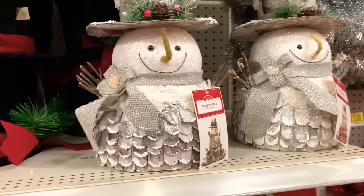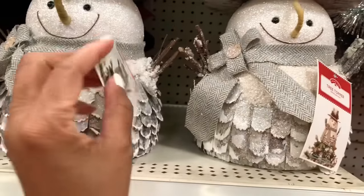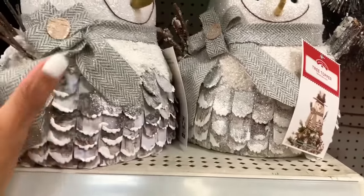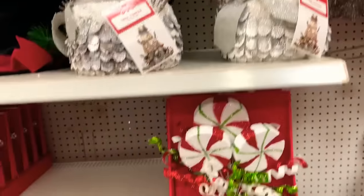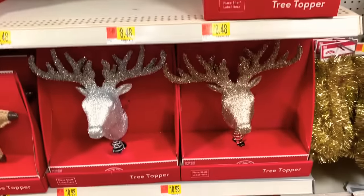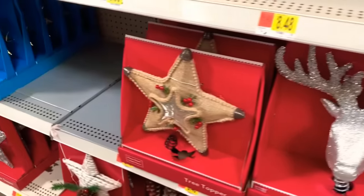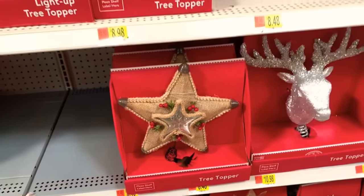Look at those pretty snowmen right there — both of them. They don't actually have a price on these, but those are very pretty. They have the reindeer tree toppers and they have that burlap one there. Those are all very pretty.